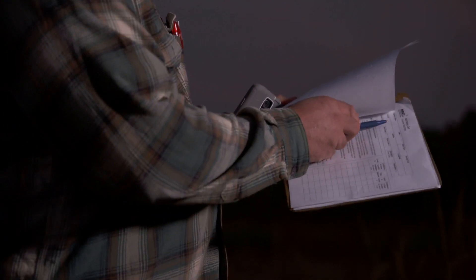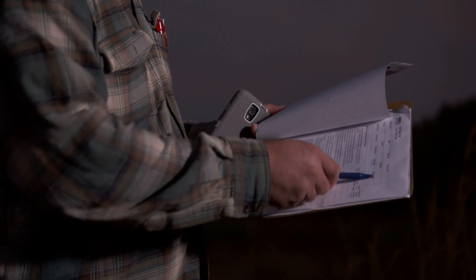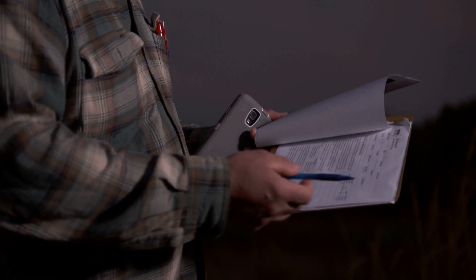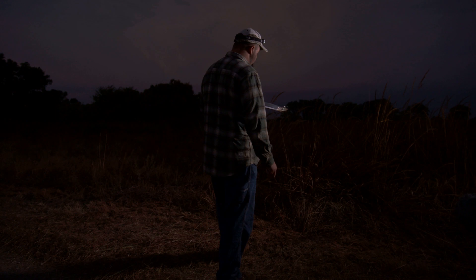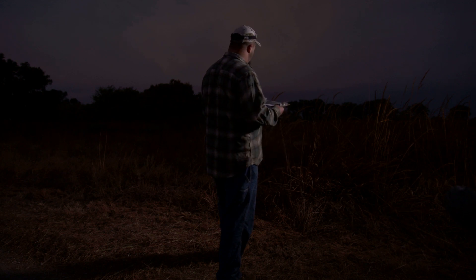And another thing you'll have is some sort of a table data sheet where you can capture the conditions data: sunrise, date, time, wind, noise, clouds. And then another table that will capture all of the observations of each Covey.